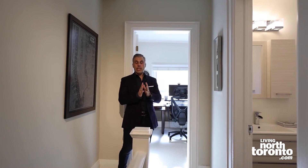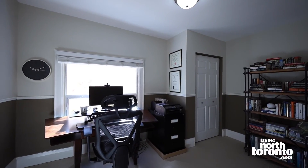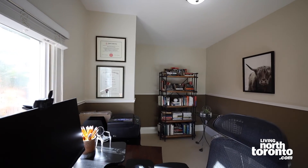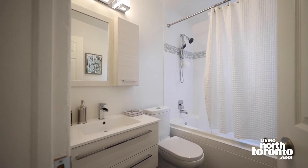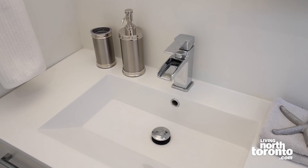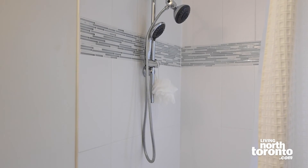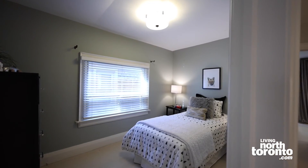Up on the second floor, you have three really nice size bedrooms. There's a great bedroom at the back facing south with tons of natural light — perfect if you have little ones or want to use it as a work-from-home space. There's a beautifully renovated bathroom with gorgeous flooring, a nice tub, and even a window in the shower that brings in a lot of extra natural light. Another great size bedroom with window and closet is here as well.